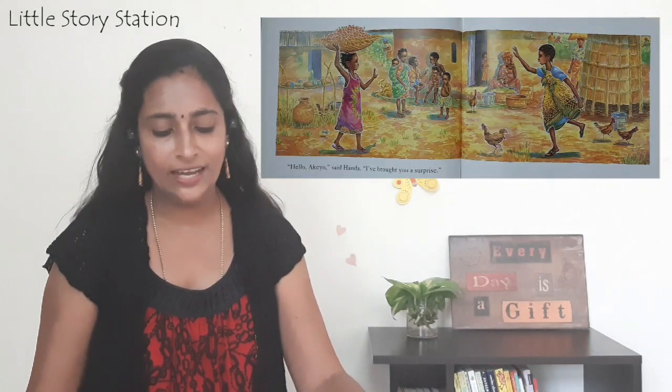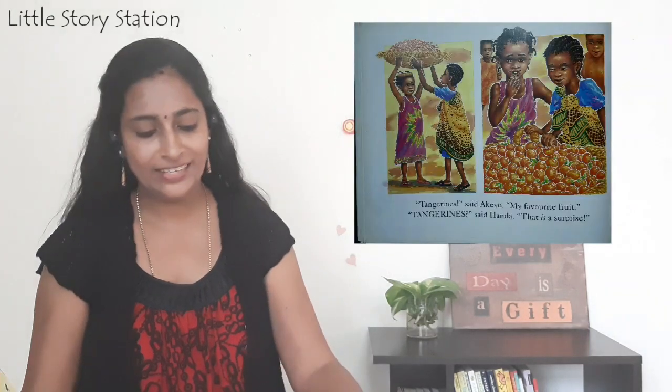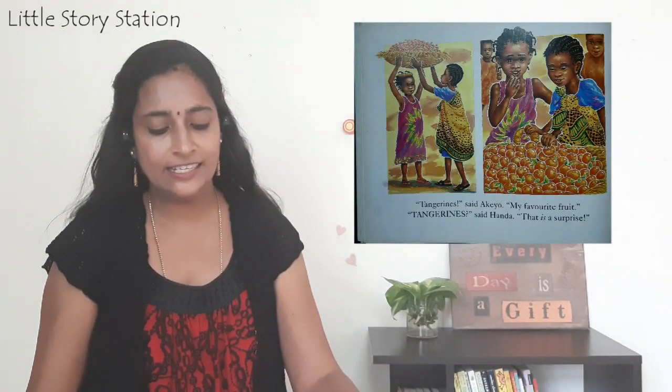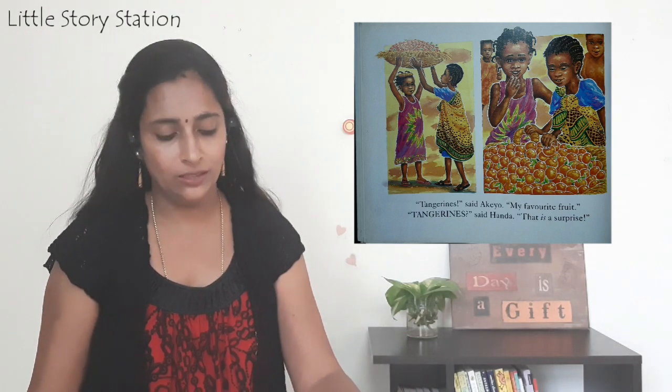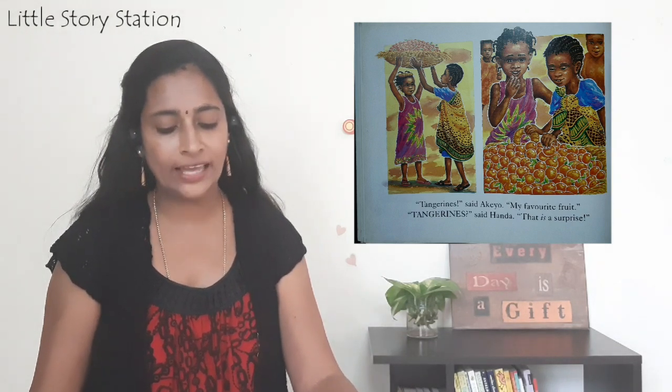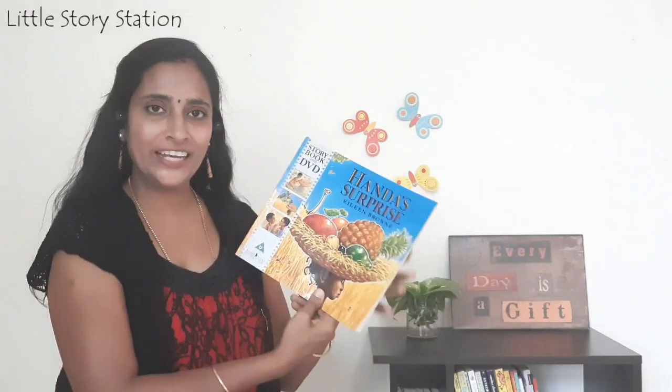Hello Akio, said Handa. I have brought you a surprise. Tangerines, said Akio. My favorite fruit. Tangerines, said Handa. That is a surprise. End of story.